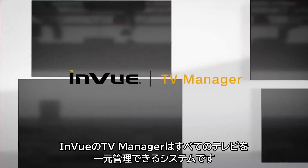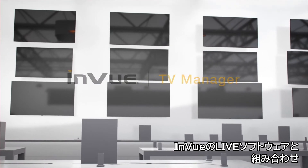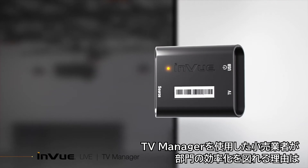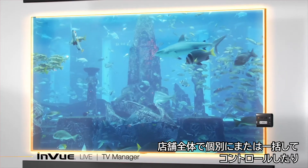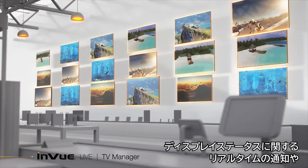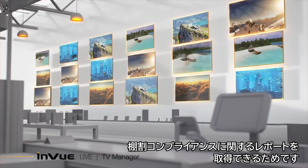InView's TV Manager provides one system to manage all your TVs. Together with InView's live software, TV Manager can improve departmental efficiency by enabling retailers to instantly control displays, individually or collectively, across stores, and get real-time notifications on display status, as well as receive reporting on planogram compliance.